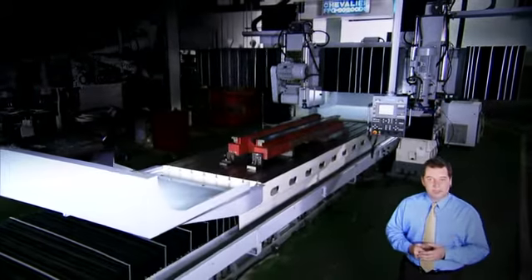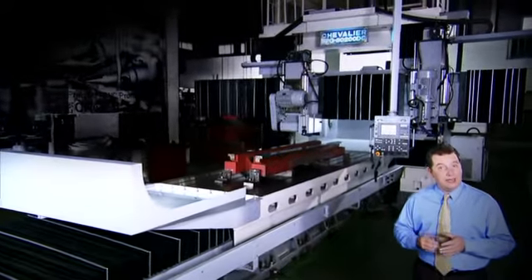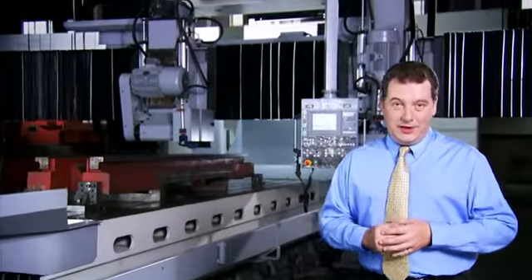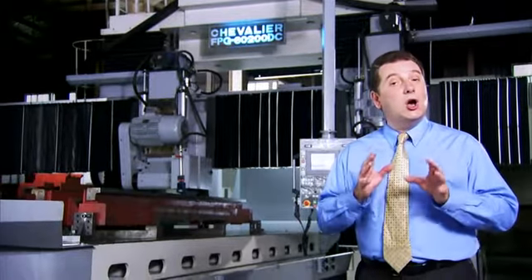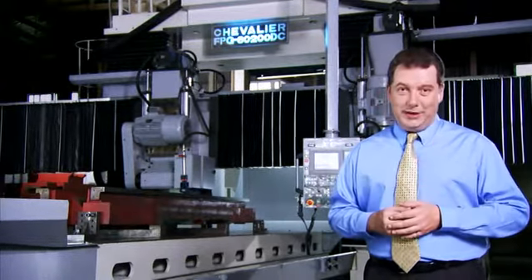The FPG series of grinding machines from Chevalier is a truly groundbreaking series of machines with some unique features which are only found on machines from this company.